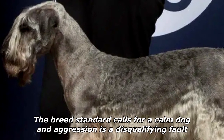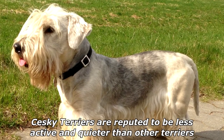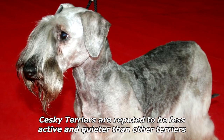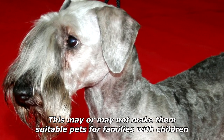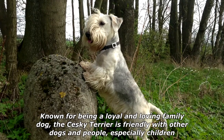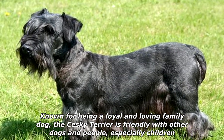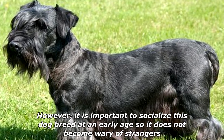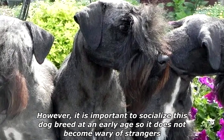The breed standard calls for a calm dog, and aggression is a disqualifying fault. Seski Terriers are reputed to be less active and quieter than other Terriers. This may or may not make them suitable pets for families with children. Known for being a loyal and loving family dog, the Seski Terrier is friendly with other dogs and people, especially children. However, it is important to socialize this dog breed at an early age so it does not become wary of strangers.